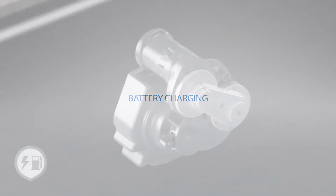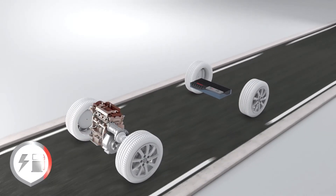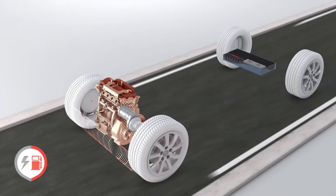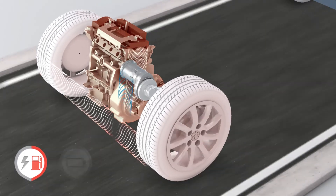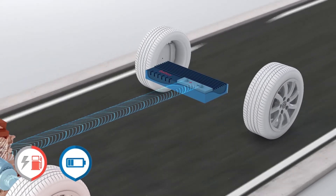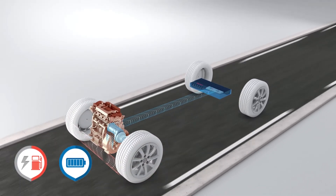This original transmission also enables battery charging mode while the vehicle is still running. The battery can charge when the vehicle is decelerating, but also when it is still moving forward. The electric motor is used in that case to charge the battery through the internal combustion engine by adjusting its operating points.